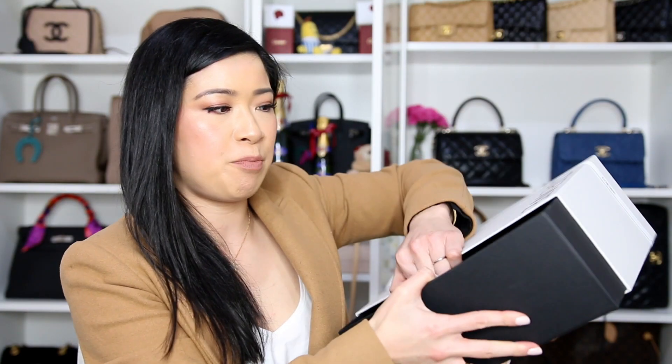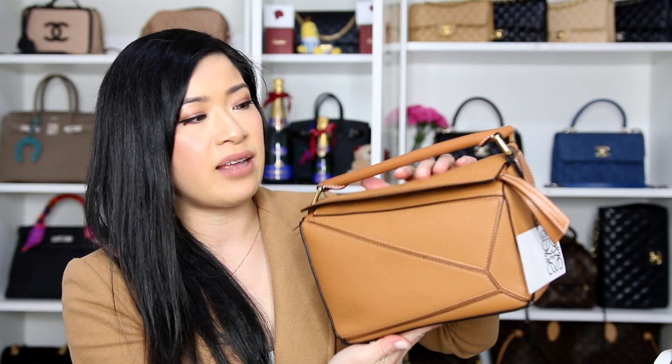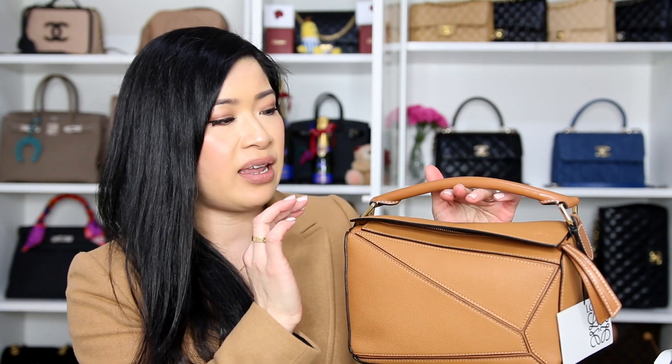Moving on to the bag I purchased directly from Loewe — it came in a small box. Inside was a little draw box with two cards: one is my receipt. The bag from Loewe directly was not in a dust bag. That bag is the Loewe Puzzle Bag in size small in the color soft caramel. It has pebbled leather, white contrast stitching in some places, and gold hardware. I love the gold hardware — it is just gorgeous.